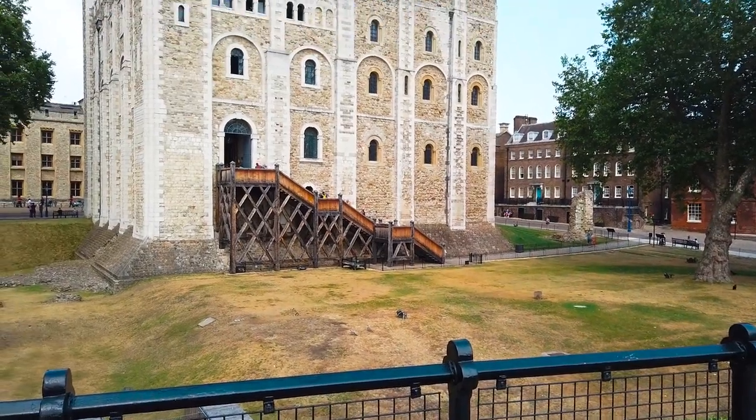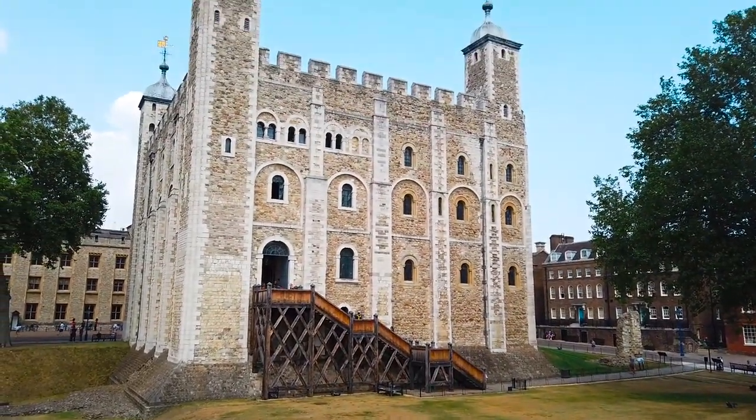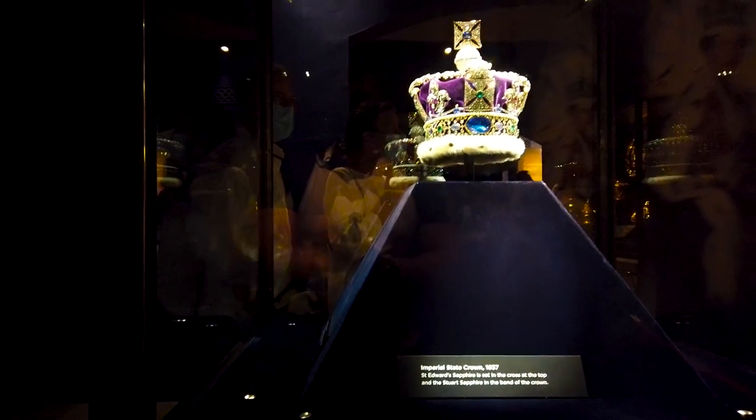Hi guys, welcome to another episode of Ultimate Bucket List. On today's show, I'm here at the Tower of London, one of the country's most famous attractions and home to some of the most valuable pieces of jewellery in the world.